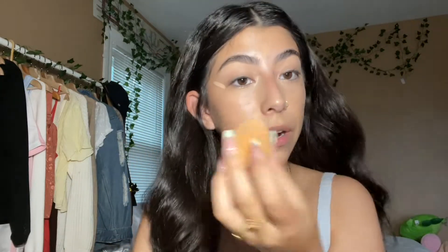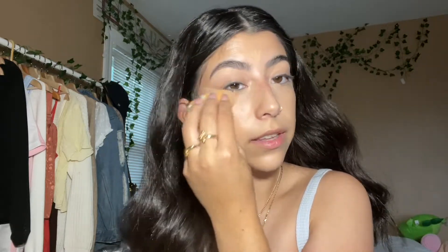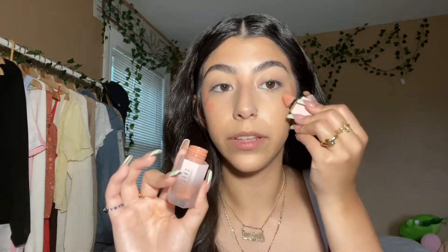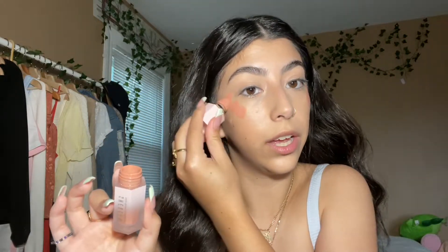Normally, I would cream contour before or after concealer, but since this is supposed to be a natural, everyday, back-to-school look, I'm not going to use cream contour. Before I apply my setting powder, I go in with a little bit of cream blush. This is the She Glam Liquid Blush in the shade Hush Hush.